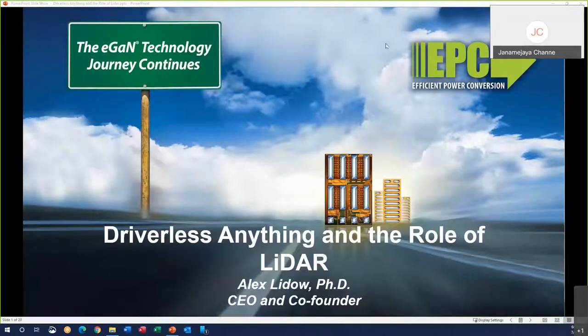Hello everyone. Thank you very much for attending this webinar. Dr. Alex would be giving a talk on driverless anything and the role of LIDAR. He's the CEO and co-founder of EPC, Efficient Power Conversion. Go ahead, Alex.